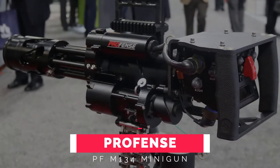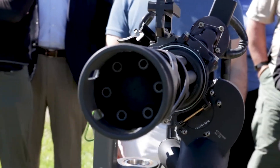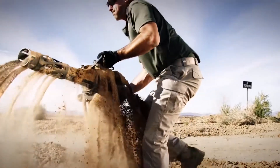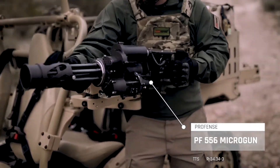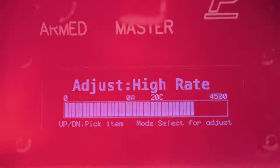Number 10: ProFence PF M134 Minigun. The ProFence PF M134 Minigun Weapon System is an automatic Gatling machine gun, electronically controlled, with a sustained firing rate in excess of 3,000 rounds per minute. Optionally, the minigun can be fitted with a digitally controlled dual-rate GCU that allows the user to choose either a 1,500 RPM or 3,000 RPM fire rate.